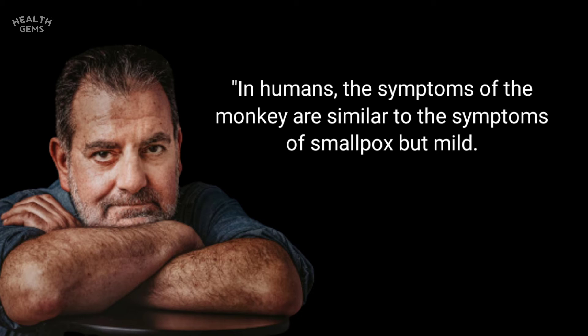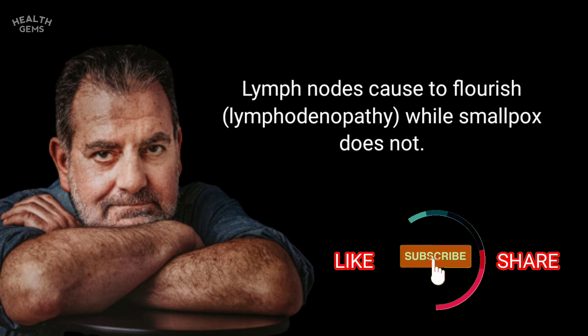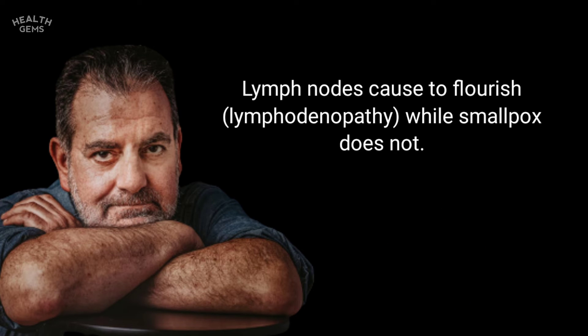In humans, the symptoms of monkeypox are similar to smallpox but milder. Monkeypox begins with fever, headache, muscle aches, and fatigue. Lymph nodes become swollen — a condition called lymphadenopathy — while smallpox does not cause this.